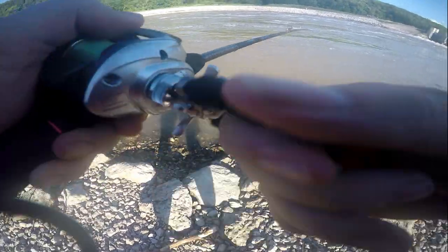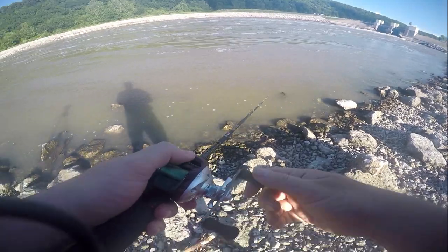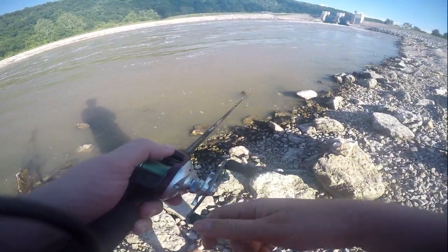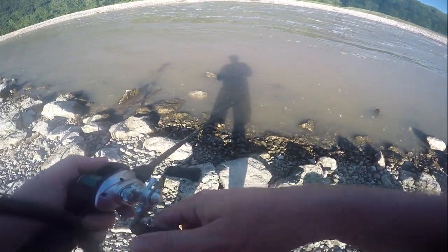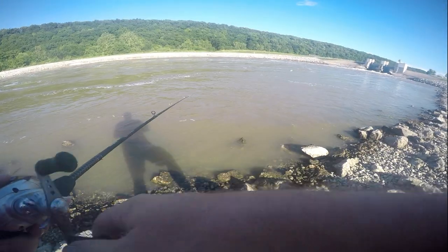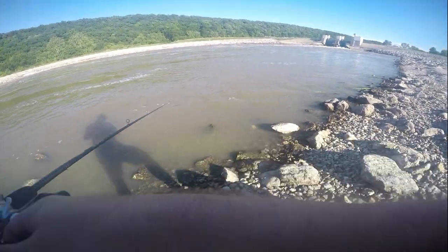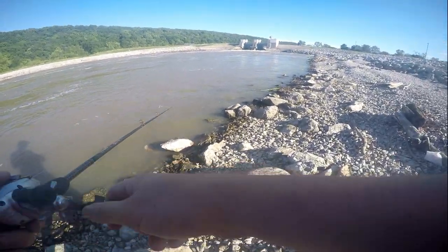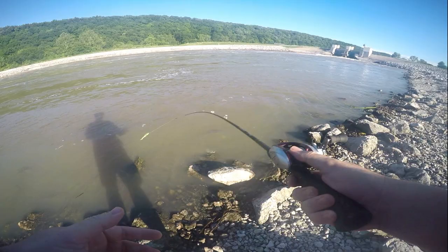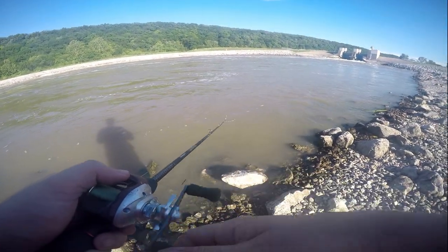But when you really know how to fish this type of water right here, you can really do some good, especially on these big hybrid stripers and walleye — just a lot of different species of fish. Looks like a lot of gars up in here today. Just watching, seeing a bunch of them with the polaroid glasses, just all up and down through here.